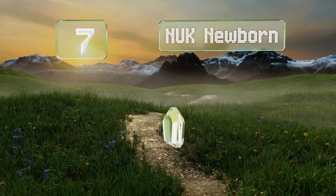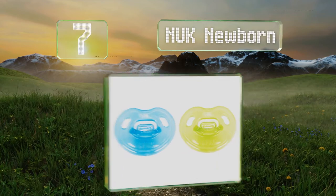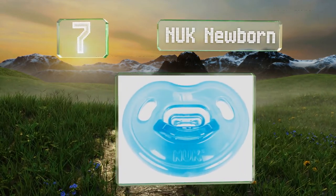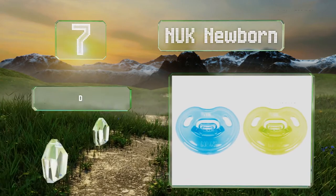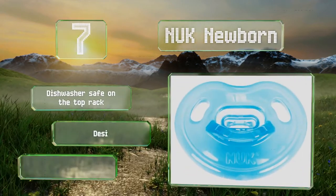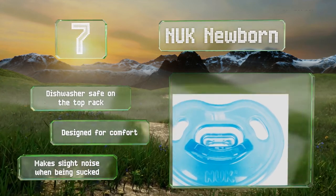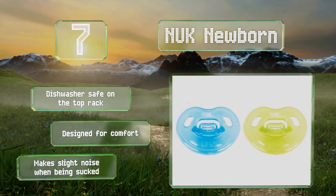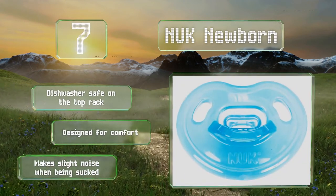At number 7, made from durable soft silicone, the NUK Newborn has an asymmetrical design to promote oral health and development. It's got a scooped nipple to naturally fit in tiny mouths and accommodate tongue movement, and interior channels that prevent too much pressure on the palate. It's dishwasher safe on the top rack and designed for comfort, but it does make a slight noise when being sucked.